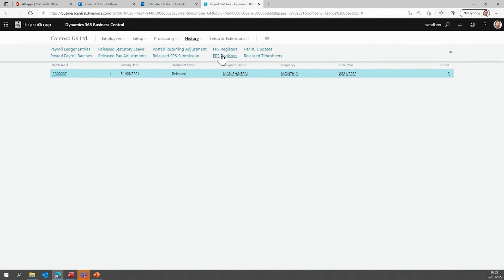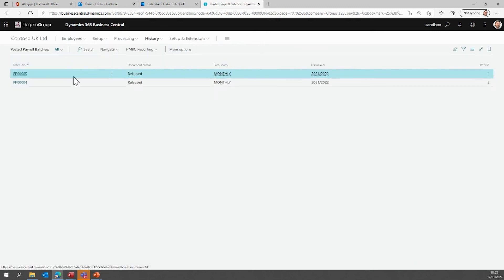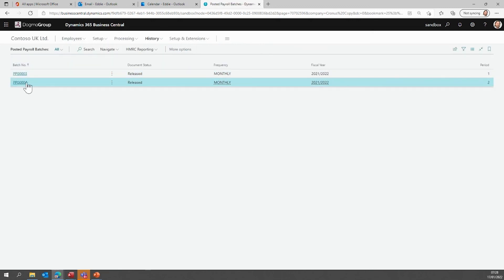Once I've done my payroll, I have the ability to see all the history — the timesheet data, HMRC updates, the FPS submissions, the payroll ledger entries, and all the payroll batches.